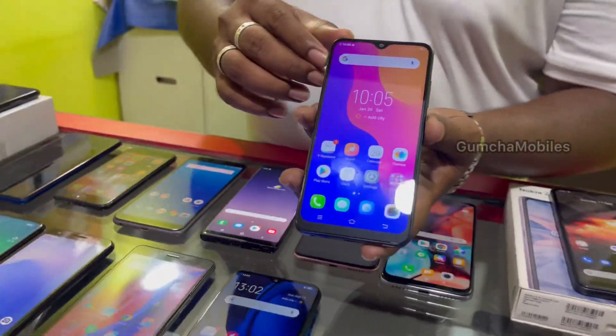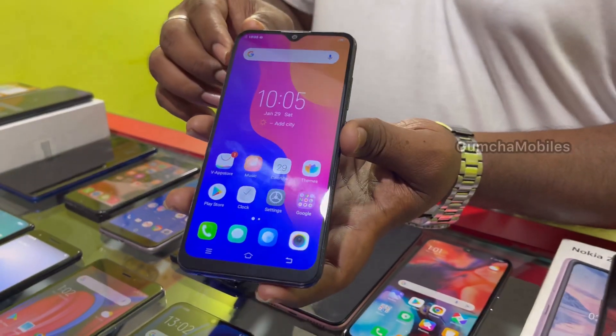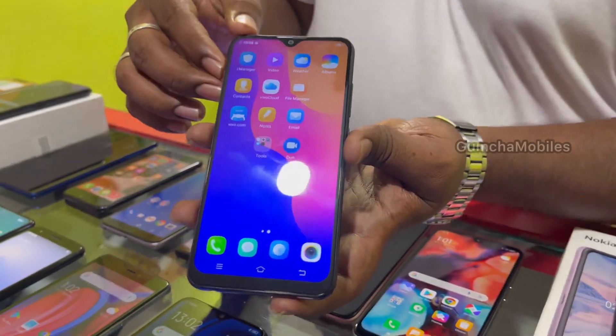Vivo Y53, 32GB storage, 4G, 4000mAh battery, neat condition. Price is ₹4,800.